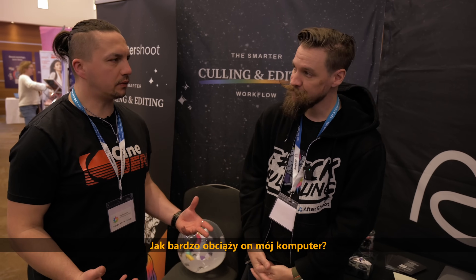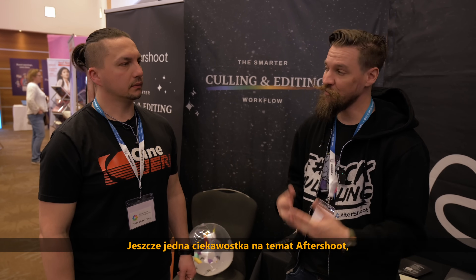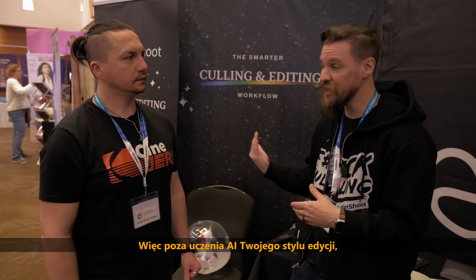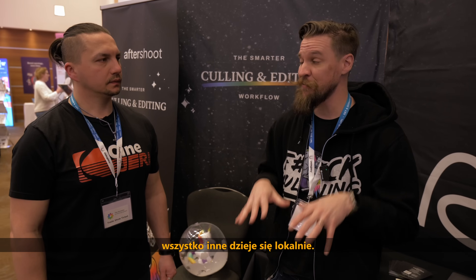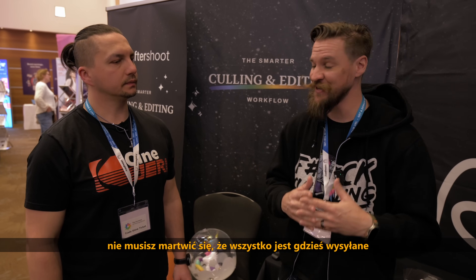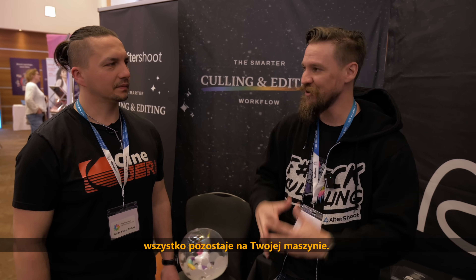How heavy is it on my computer? It's not very taxing — if you can run Lightroom, you can run Aftershoots. One of the cool things is that it's actually local software. Beyond training your own AI style, everything else happens locally, so there's no internet required. All the images stay on your computer — you don't have to worry about anything going off to some server somewhere. It all stays right on your machine.